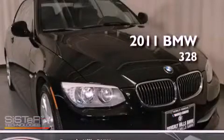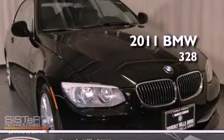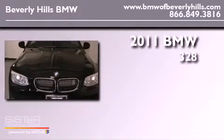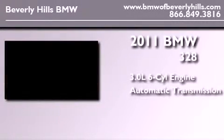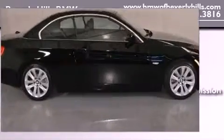This is a certified pre-owned 2011 BMW 328. It has a 3.0-liter six-cylinder engine, an automatic transmission, and a clean non-smoker interior.